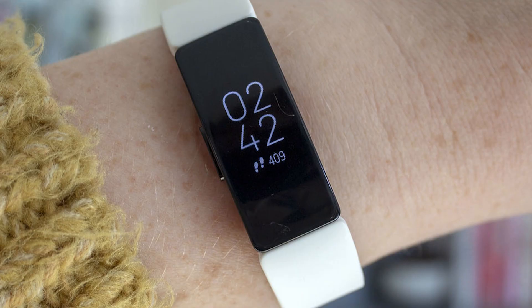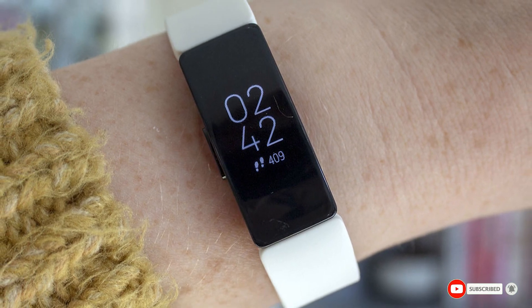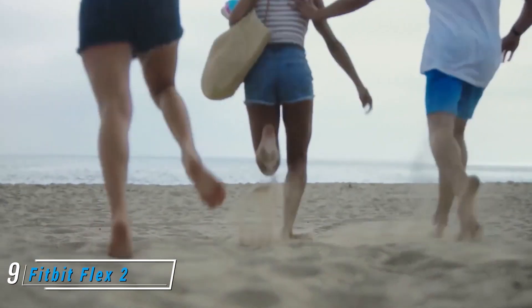The Fitbit Inspire HR offers female health tracking options that will help young teenagers track their periods, record changes, and more. It also has a 24/7 heart rate monitoring service that tracks your heart rate even while you sleep.